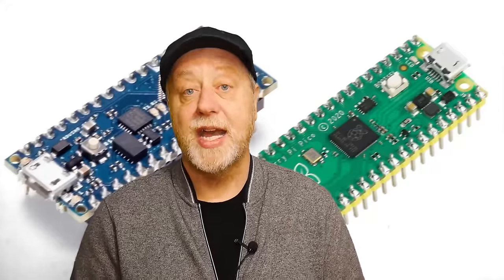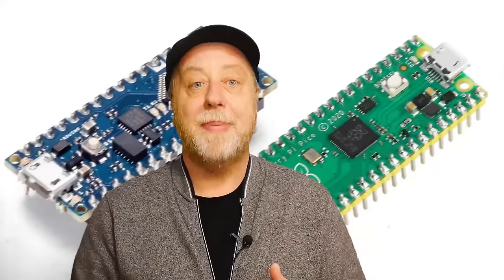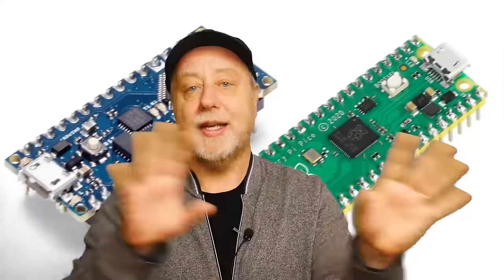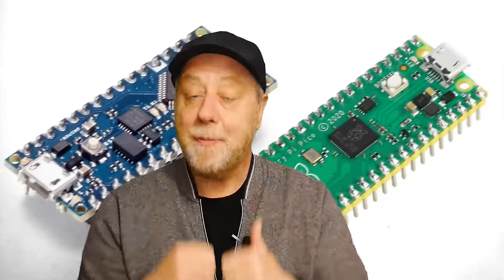So does that mean the Pico is going to knock down the Arduino? They seem to be working together at the moment — you can still get an Arduino with the same RP2040 processor. I think we're going to see the Pico grow more and more in popularity, particularly if the Raspberry Pi Foundation bring out other variations. There are already third-party variations — Adafruit and others are adding Wi-Fi modules and more sophisticated features to the RP2040 ecosystem. I don't think they'll kill each other; it's not rivalry — it gives consumers a choice.